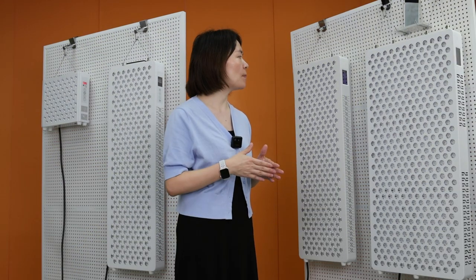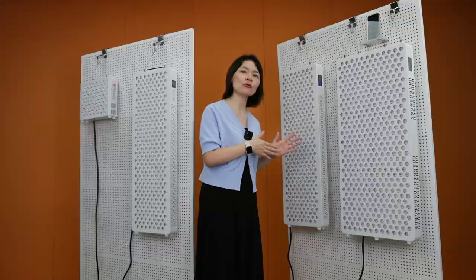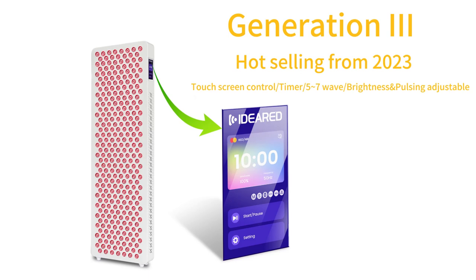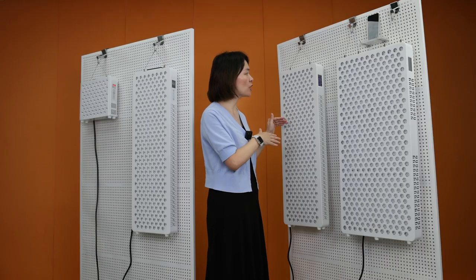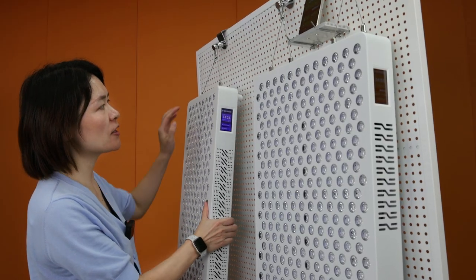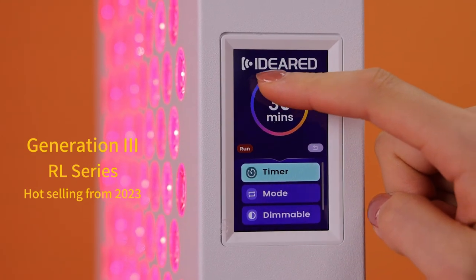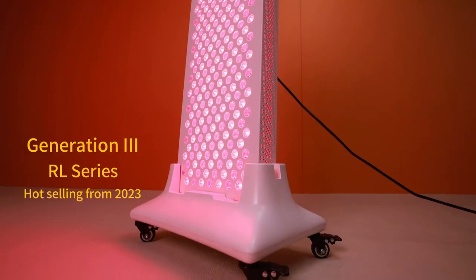After generation two, we focused on these products and tried our best to provide a much more convenient control interface. So in 2023, we upgraded the products to the generation three models. We upgraded the control interface to a touch screen — much more beautiful and much more convenient. You can control the panel directly from this touch screen.